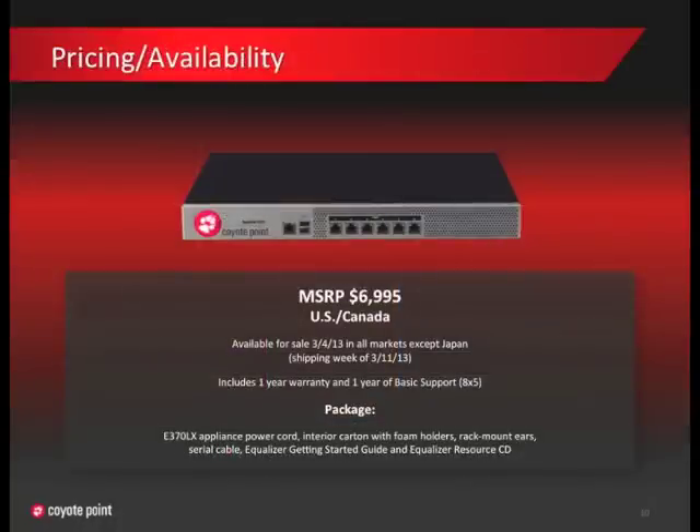The E370 went on sale March 4th in all markets internationally, except Japan. Orders will be shipped on a first-come, first-served basis beginning the week of March 11th. Like the E350, the E370 includes one year of warranty, one year of basic 8x5 telephone support, and has everything in the box for you to get it up and running in about an hour.